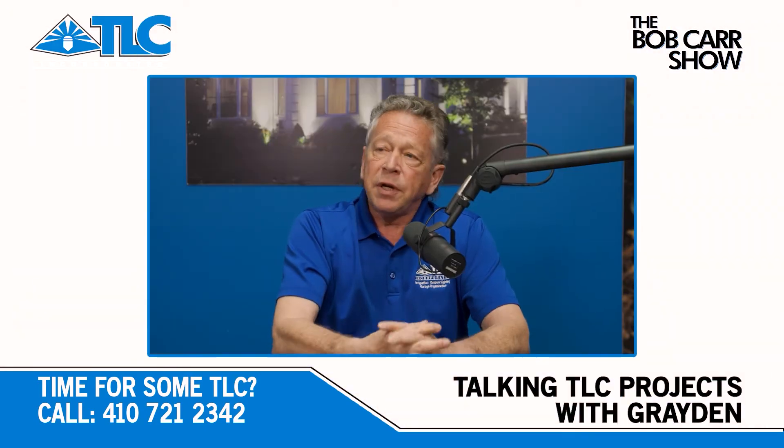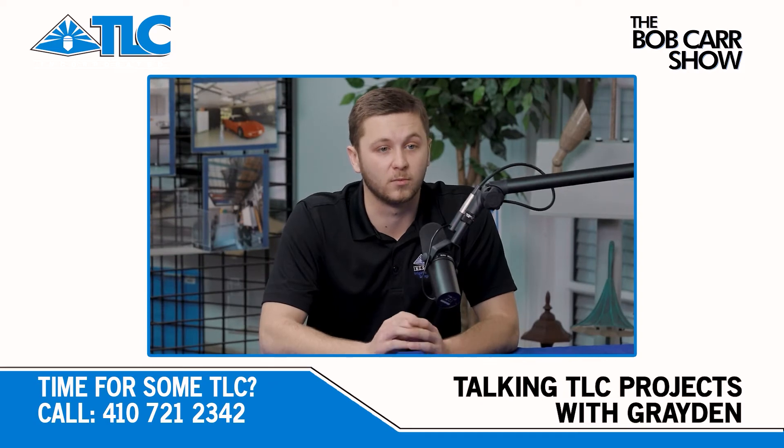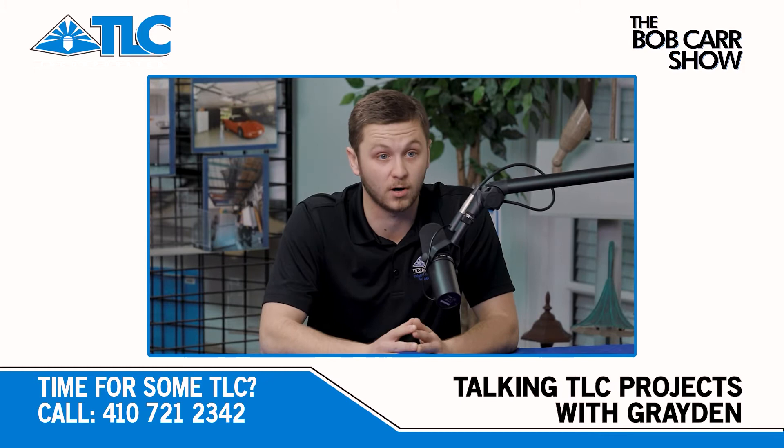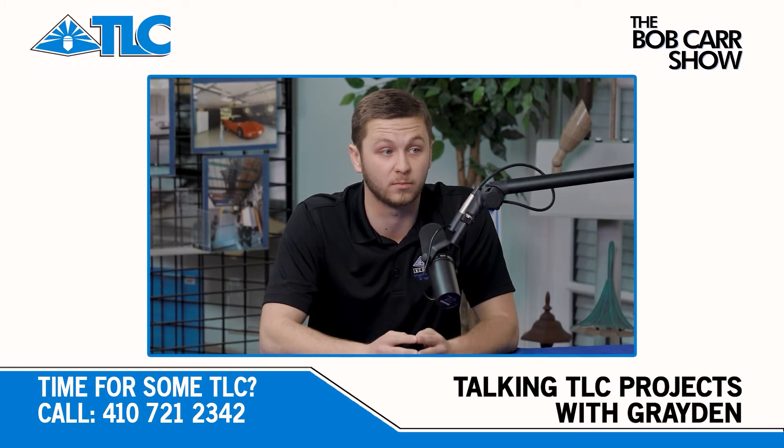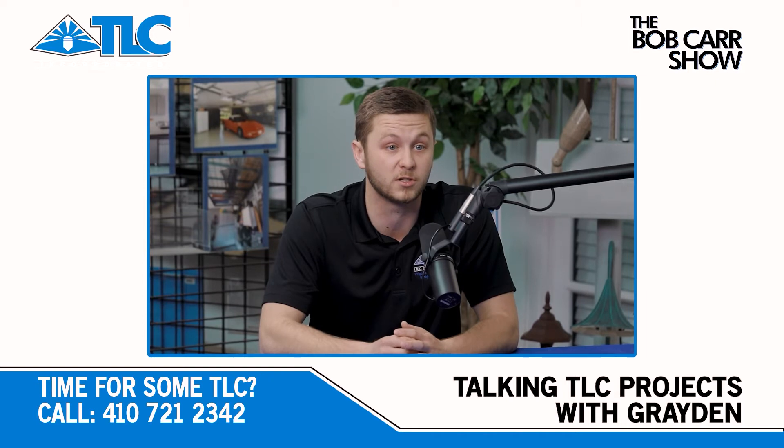So tell me a little bit about this project you've been working on. The one that was right before Easter — this client really wanted to have all the fixtures installed before Easter arrived because he's having a lot of family over. They enjoy their time together, big family party. They wanted it outdoors in their big back patio. They just had some landscaping done and we highlighted a lot of the most important features, and it turned out really, really well. Were folks happy with it? Of course, always.